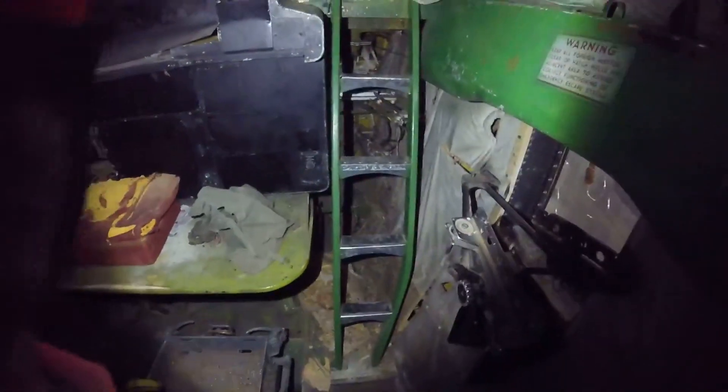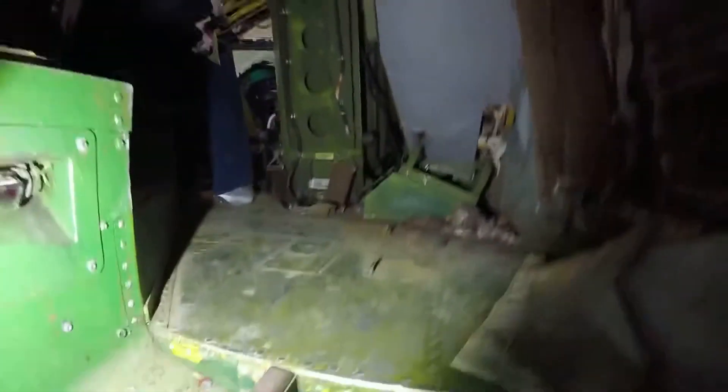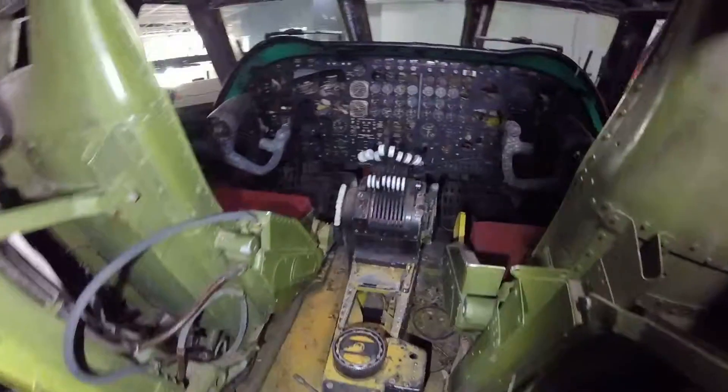I'm going to back up and show you the stairs — navigating the stairs without falling. Coming up on the flight deck.